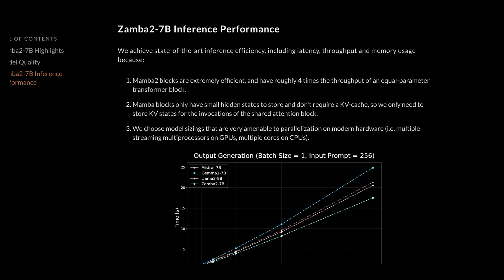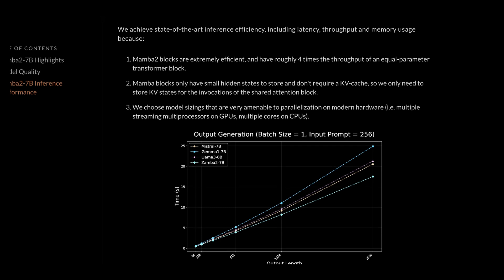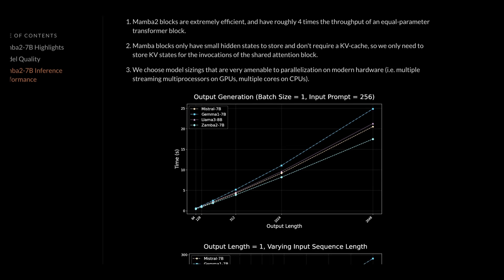Why is Zamba 2 7B so efficient? Mamba 2 blocks are inherently efficient, with roughly four times the throughput of an equal-parameter transformer block. The Mamba blocks have small hidden states and don't require a KV cache — only the shared attention block invocations need KV state storage. The Cursor team has mentioned this quite a bit as a key internal optimization. Zifra also chose model sizings that are very amenable to parallelization on modern hardware — multiple streaming multiprocessors on GPUs or multicores on CPUs — making this a better choice for agentic tasks with limited GPU resources.